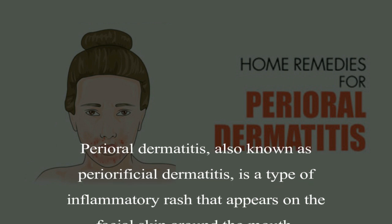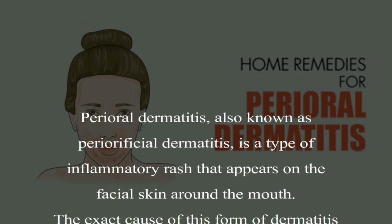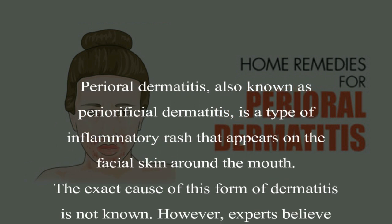Perioral dermatitis, also known as periorificial dermatitis, is a type of inflammatory rash that appears on the facial skin around the mouth.